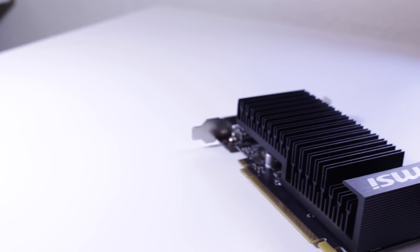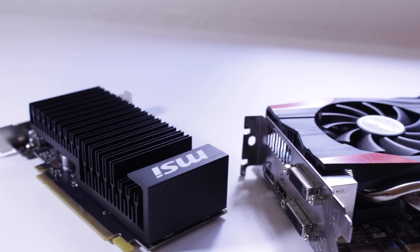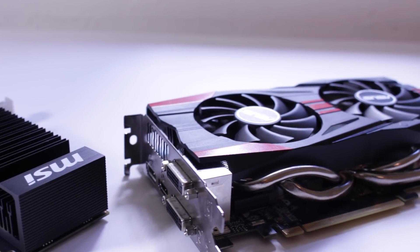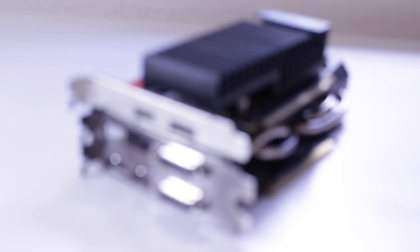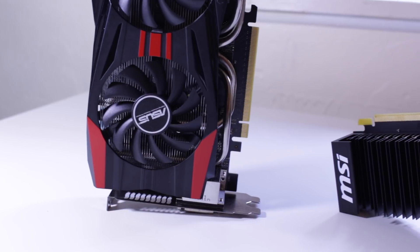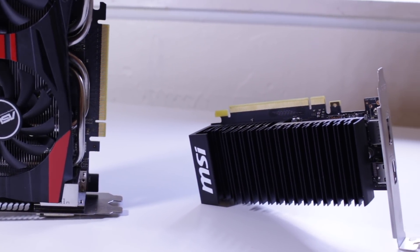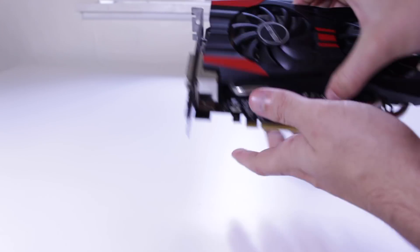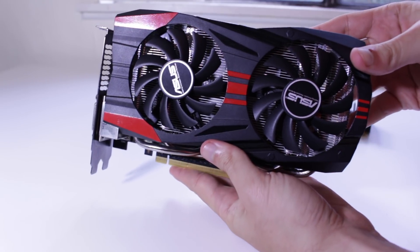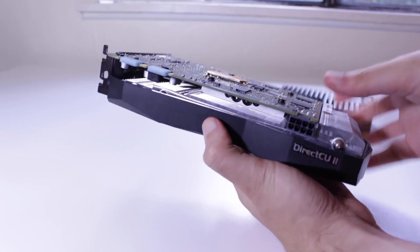Overall, in each game the GTX 760 proved to be considerably more powerful than the GT 1030 it was facing. Going used in this situation can net you some serious performance gains — and remember, this is just one part. Doing this for other parts of your system like the CPU could net you even more performance for the same money. In my opinion, the slight risk of a used part dying earlier is well worth the performance increase you get in return.